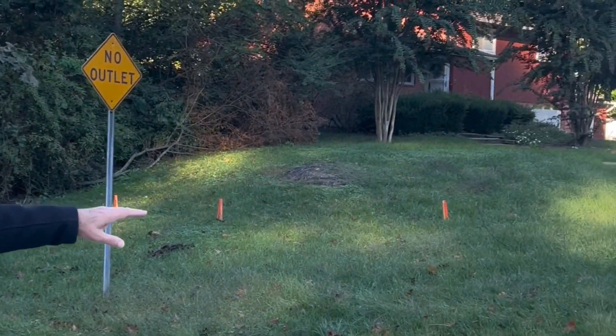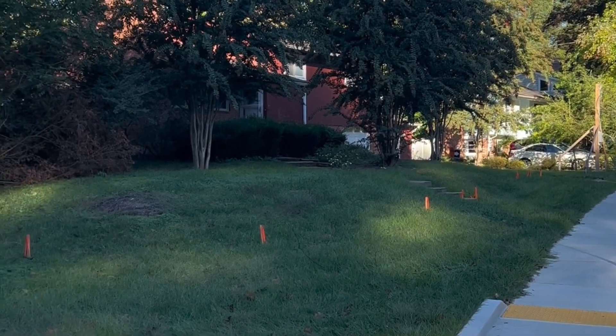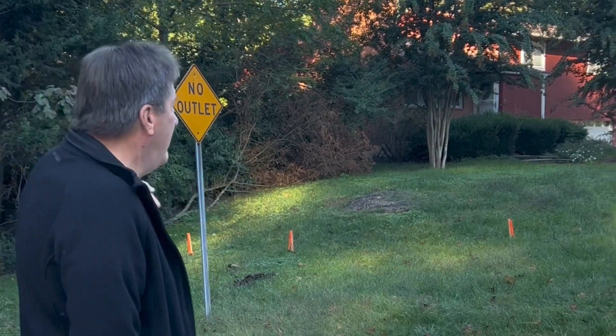These orange flags are actually the property line of this house. So it's literally 15 feet back from the curb, and it's on both sides on this corridor.